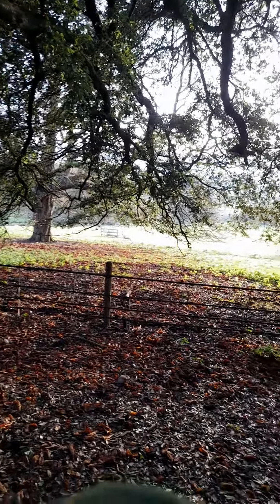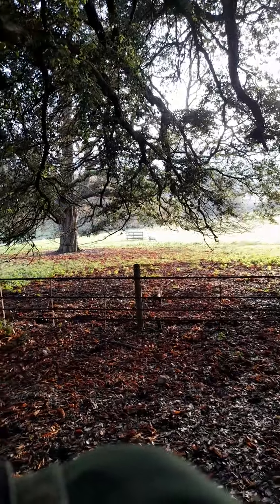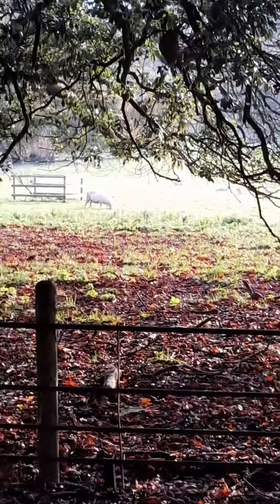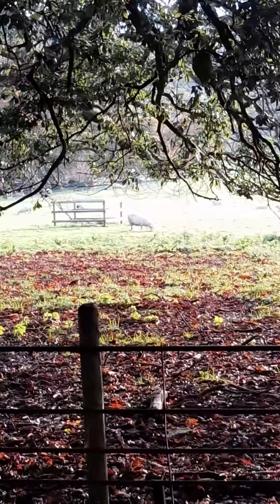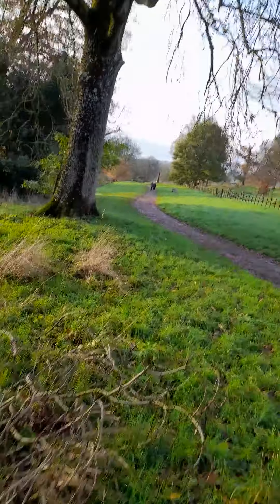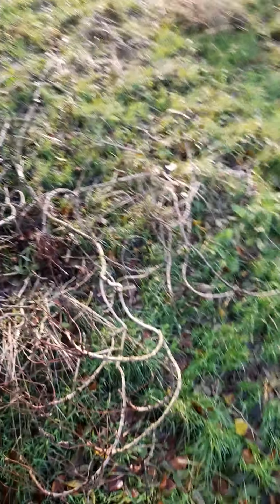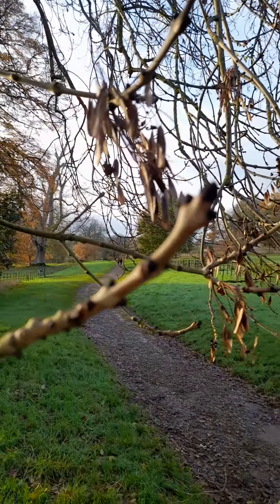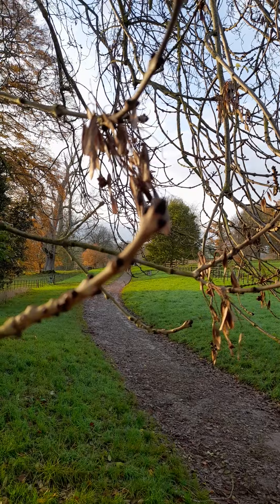Here we have some famous white sheep. Here we have some old ash trees. These ash trees have got new buds for the year, for the season — you can just see them.